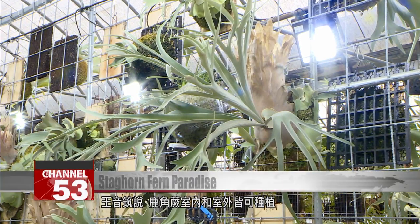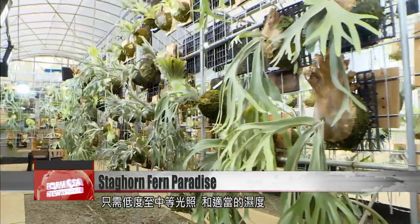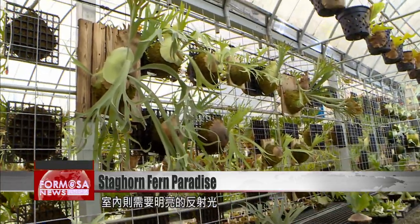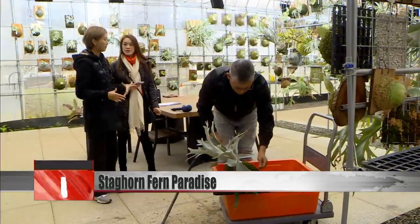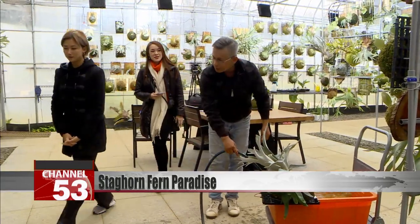Wang says staghorn ferns can grow both indoors and outdoors in low to medium light and moderate moisture. Outdoor plants should be located in spaces with partial shade or low light conditions, while indoor plants need bright indirect light. To water the staghorn ferns, they submerge them into a bucket of water. Staghorn ferns originally grow in forests, attached to trees, so they like environments that are partially shady and humid.